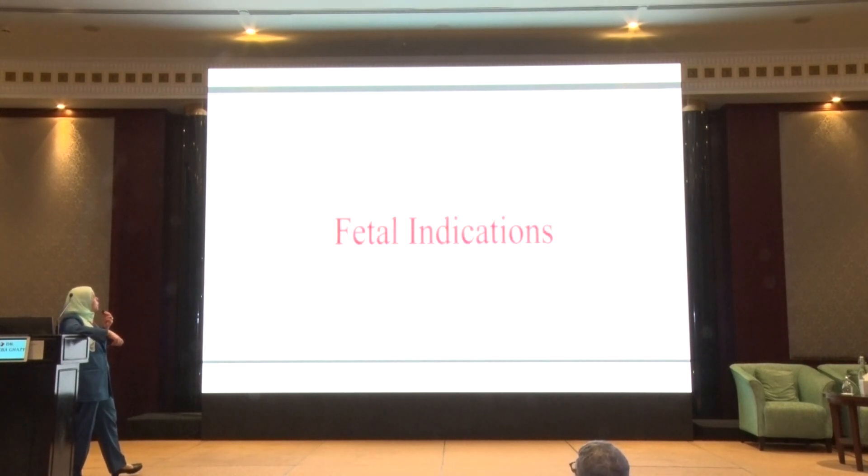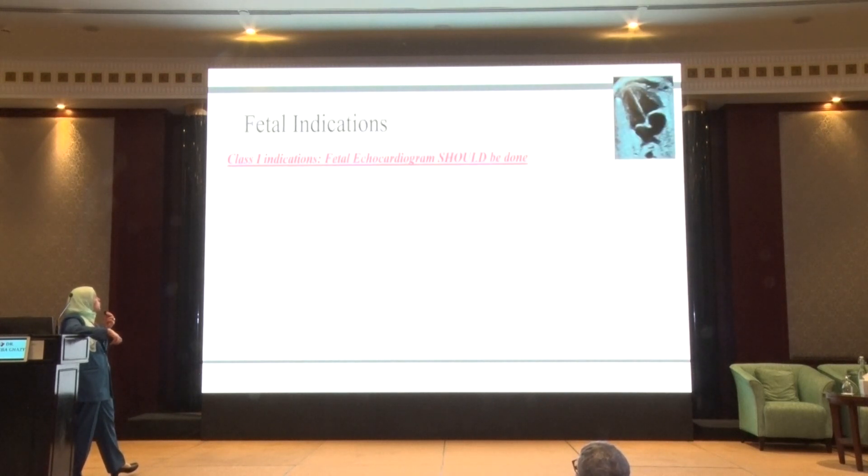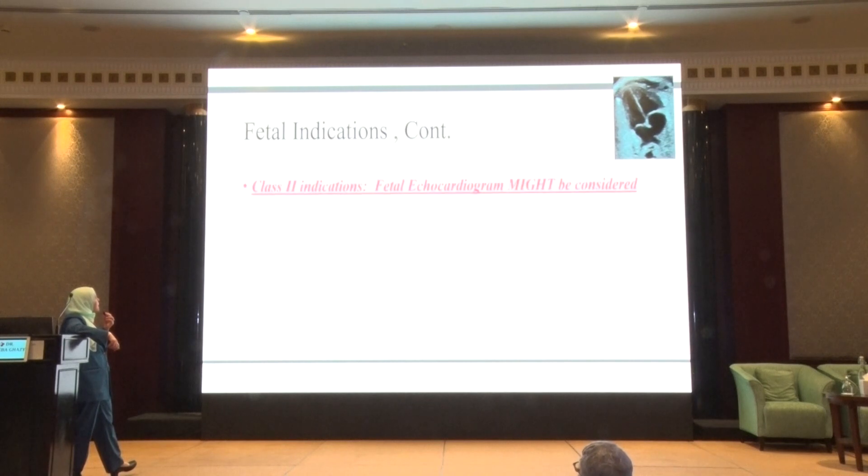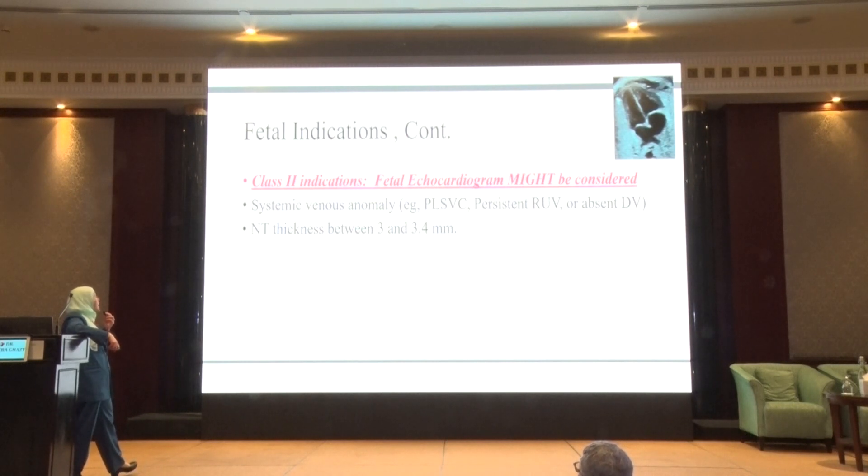Fetal indications are divided into two groups. Class 1 indications — where fetal echocardiogram should be done — include: suspected cardiac structural anomaly on routine antenatal scan, concern about cardiac function especially if there is hydrops fetalis, heart rhythm problems with persistent tachycardia above 180 bpm or bradycardia below 120 bpm, any major fetal extracardiac anomaly, nuchal translucency thickness of 3.5 mm or more, confirmed chromosomal anomalies by invasive techniques, or monochorionic twins. Class 2 indications, where referral is sensible, include systemic venous anomalies or nuchal translucency between 3.0 and 3.4 mm.